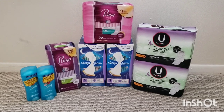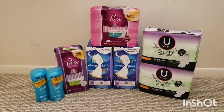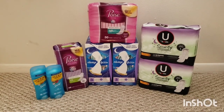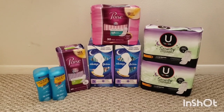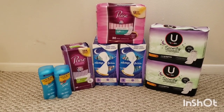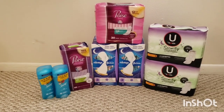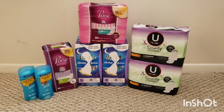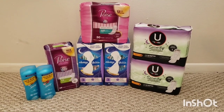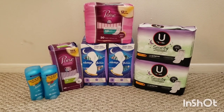So my subtotal for all of this was $51.16 before coupons. I had $12 in coupons, so it came down to $39.16 before tax. I earned back $24 in bonus cash — $10 for P&G, $10 for spending $50, and $2 and $2 for the Poise and the Kotex. Then I got back $1 in points, $8.50 on Ibotta, and $1 on coupons.com. So that makes everything here $4.66 plus tax.